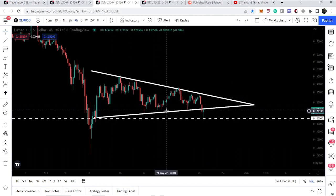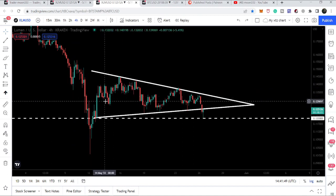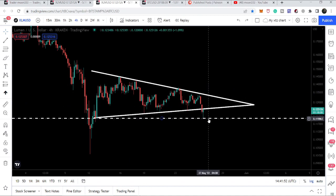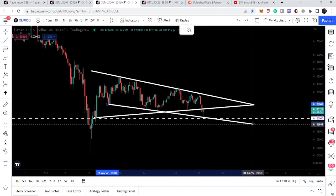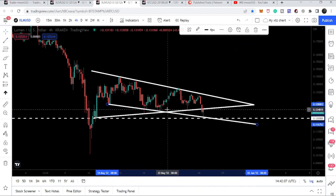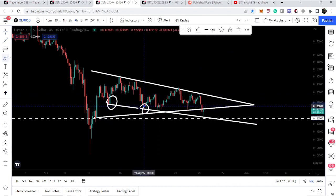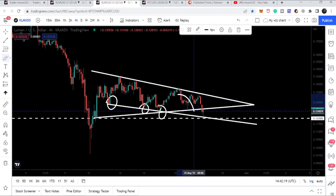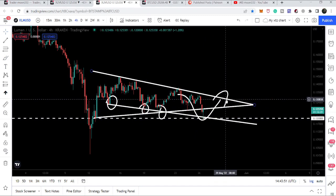We can also see another additional support. At the same time, we have a rejection point at this support level — a bounce here, another bounce here, and another bounce here — and we are now likely to have another bounce. If I connect all these confluence points, you can see it is also forming a down channel, with the price getting bounced by this support. If we get another bounce, it could make another attempt to break out the resistance of the triangle as well.